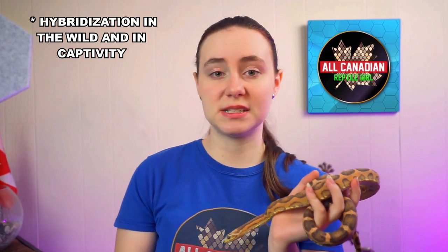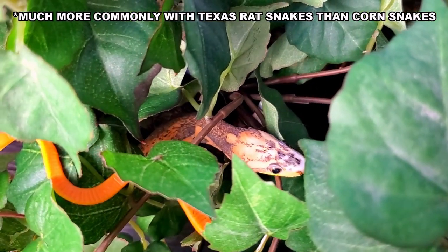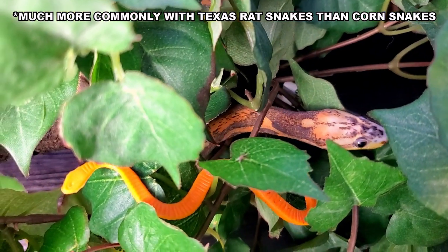Corn snakes are a species of rat snake after all, so hybridization between corn snakes and other rat snakes is not uncommon where their ranges overlap in the wild. This mutation did not originate with breeders doing selective breeding or stumbling across this by accident. It was introduced into the hobby through wild-caught specimens and has continued with captive breeding. This is a naturally occurring trait in the wild.